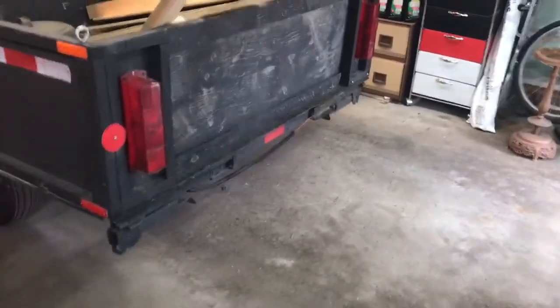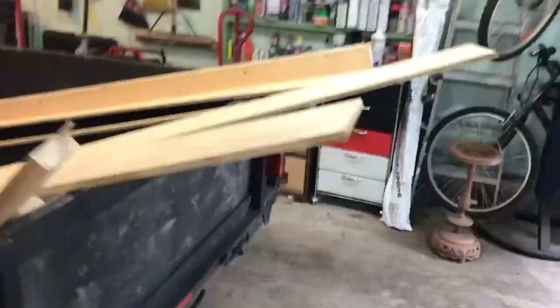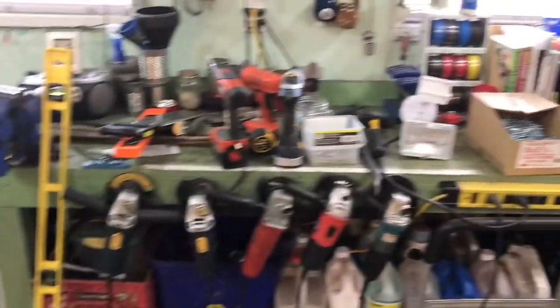Happy Sunday everyone. Last video I showed you how neat and tidy my garage was — today, not so much. Stuff all over the place.